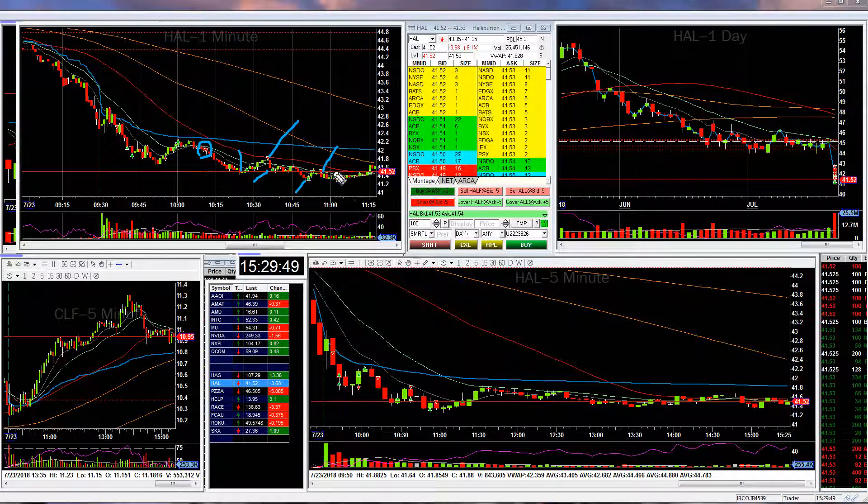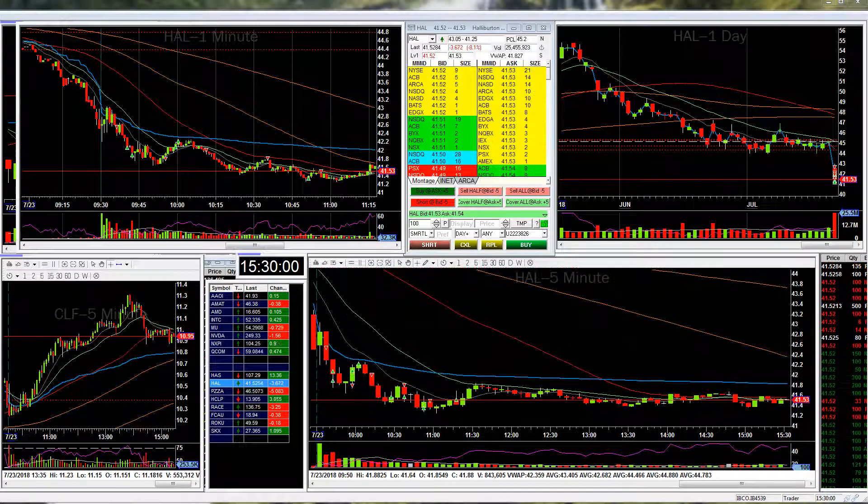That last short probably wasn't the best entry because I got myself stopped out. But all in all, it was a very profitable trade and these two trades were actually the bulk of my day. All right guys, thanks a lot — we'll see you in the room tomorrow.